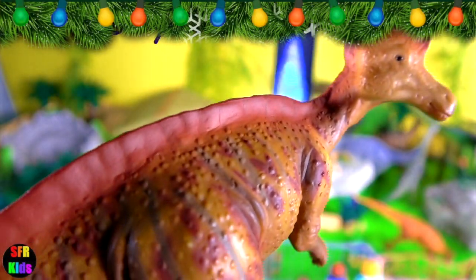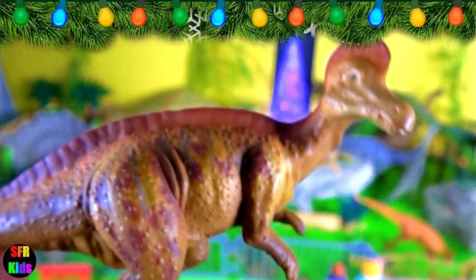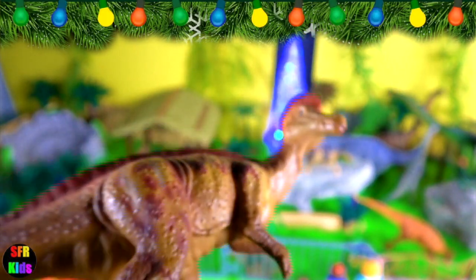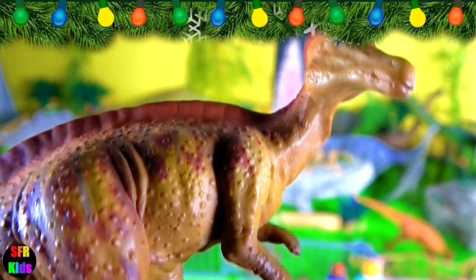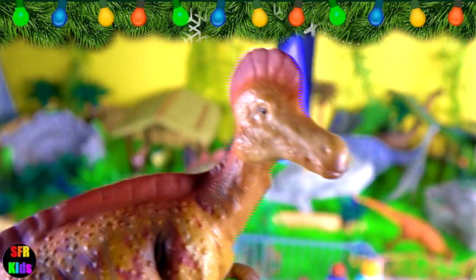Corythosaurus lived during the late Cretaceous period. It was a large duck-billed dinosaur from the Hadrosauridae family. It had a hollow, bony crest on top of its long head in the shape of a helmet flattened on the sides. The crest resembles the crest of the cassowary and a Corinthian helmet, which is where it gets its name from.